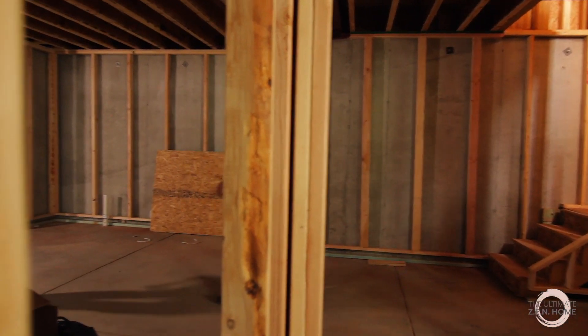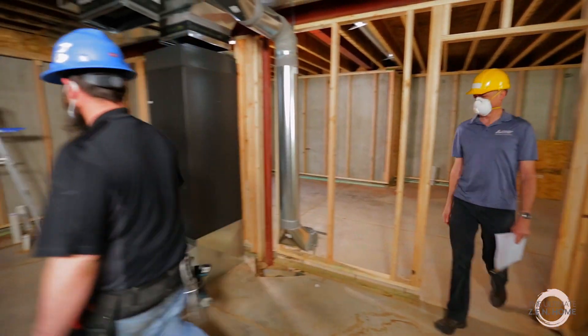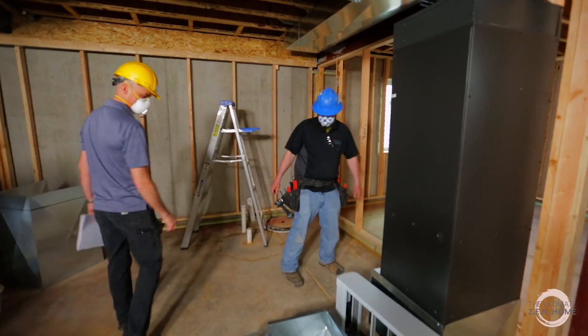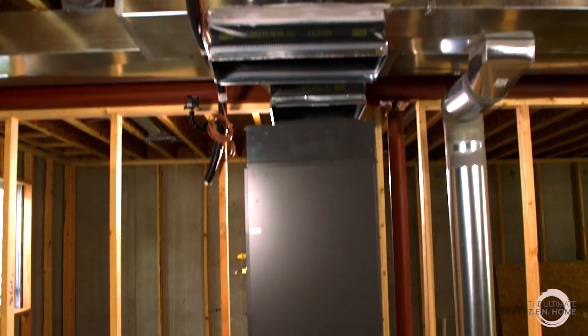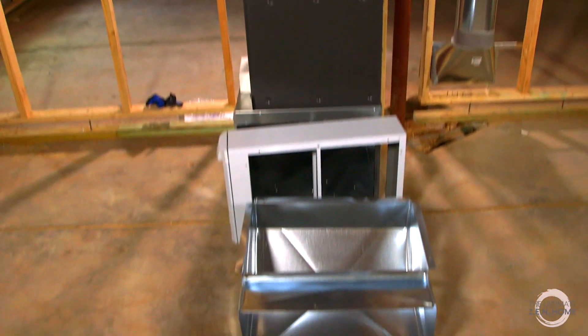Today Cody from Steel T is going to be installing the return air system for the P-series air handler — we call it a multi-position air handler because it can go in different directions. This one is in an upflow position, so the return air is going to be coming down from the return trunks and branches, down through the five-inch pleated filter for better indoor air quality, and then on up through the system.